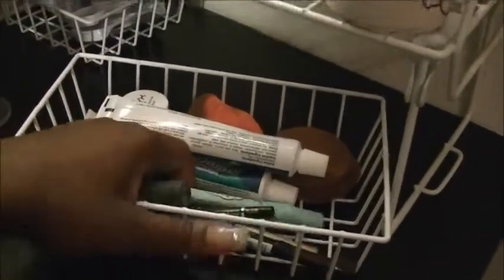Right here I have some eyelash curlers and my kabuki brush. I have my everyday products that I use everyday, including my hydrocortisone cream because my face gets dry, especially in this heat.